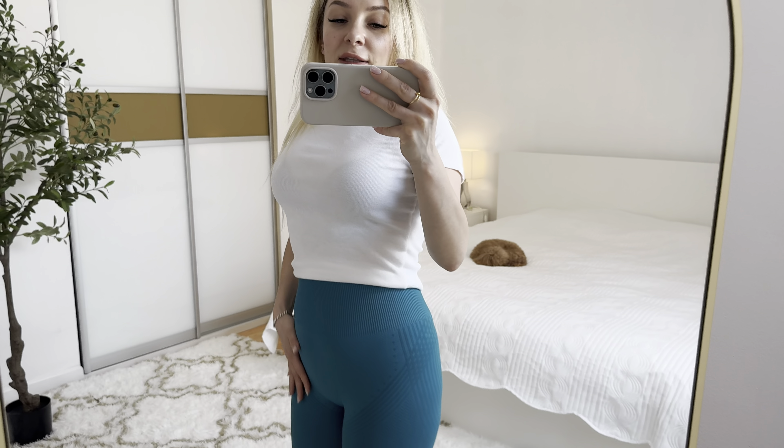Guys, I will definitely recommend you to check these cool leggings. You can find this product on Amazon.